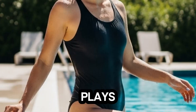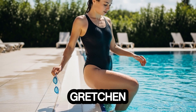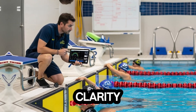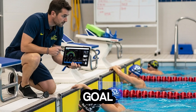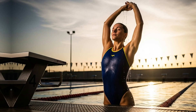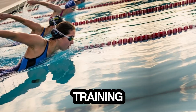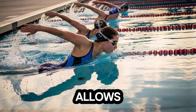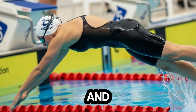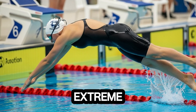Psychology also plays a pivotal role. Gretchen approaches every race with intense focus and mental clarity. Visualization techniques, goal setting, and mental rehearsal help her prepare for the pressure of competition. When combined with her physical training, this mental preparation allows her to react faster, make split-second adjustments, and maintain composure under extreme conditions.